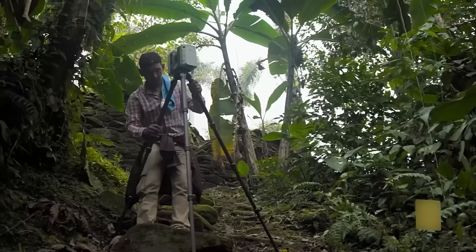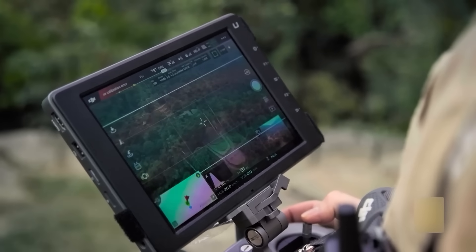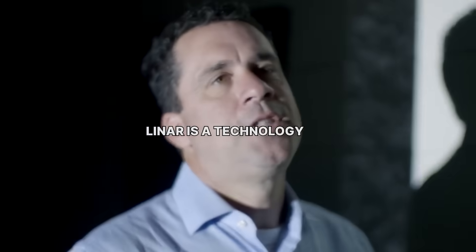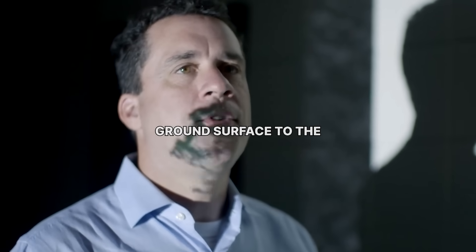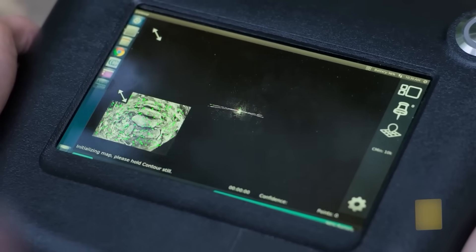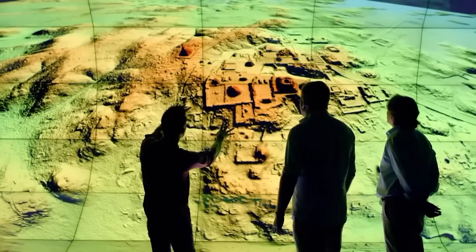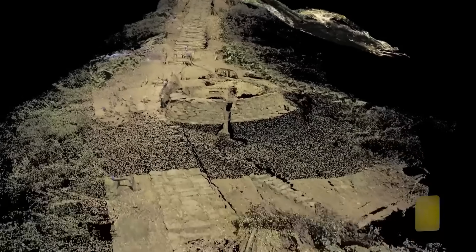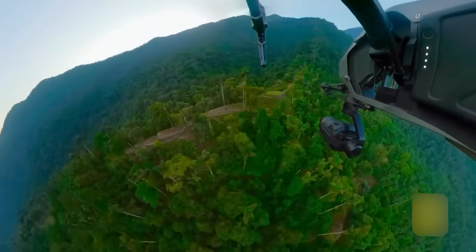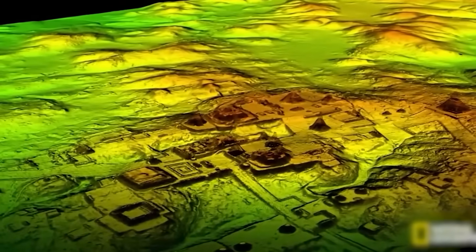Recently, a team of international researchers decided to do what no human trek could — peel back the jungle itself. They employed an experimental high-altitude LIDAR skimmer, a sophisticated piece of tech that is essentially a laser-based x-ray for landscapes. LIDAR is a technology that allows you to fully document everything from the ground surface to the highest thing on the ground. From a plane flying high above, it shoots billions of laser pulses toward the ground. Most bounce off the trees, but a few find their way through the gaps, hitting the forest floor and reflecting back. A powerful computer then analyzes these returns, digitally erasing the vegetation to reveal the true topography — the naked earth hidden beneath. The plan was simple: scan the area around Ciudad Perdida and see if any small, forgotten settlements were hiding nearby. What they found was not a small settlement.